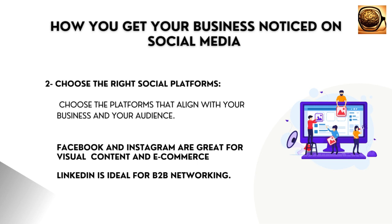For example, Facebook and Instagram are great for visual content and e-commerce, while LinkedIn is ideal for B2B networking. Research which platforms your target audience uses the most and focus your efforts there.